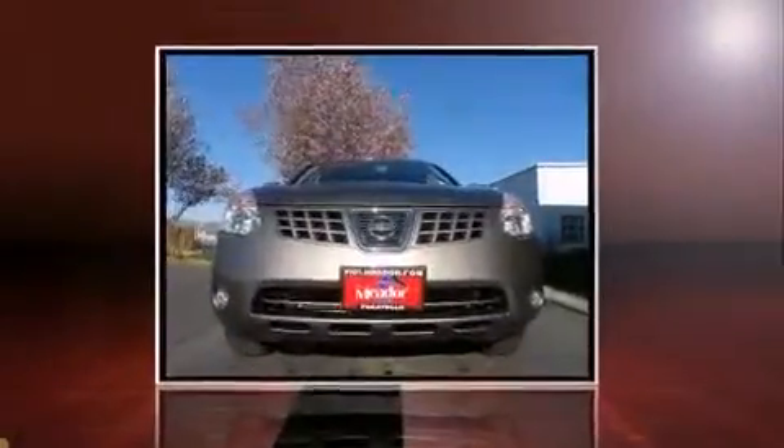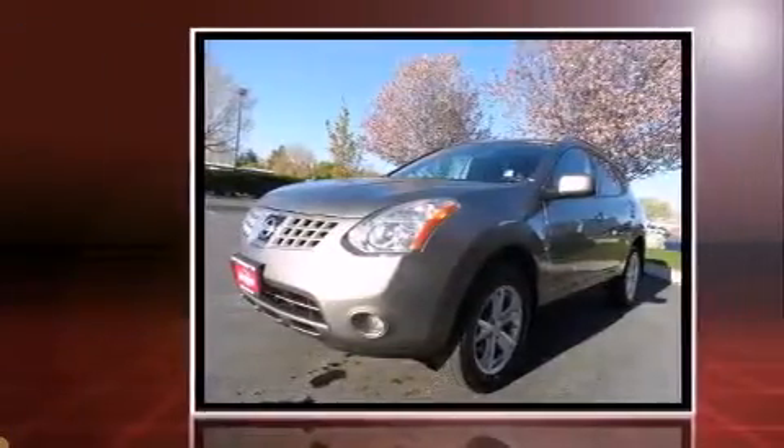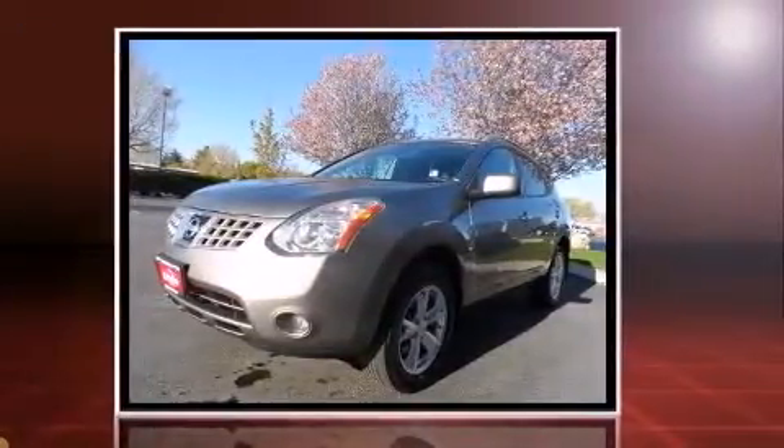Come test drive this 2009 Nissan Rogue. With less than 40,000 miles on the odometer, this four-door sport utility vehicle prioritizes comfort, safety, and convenience.